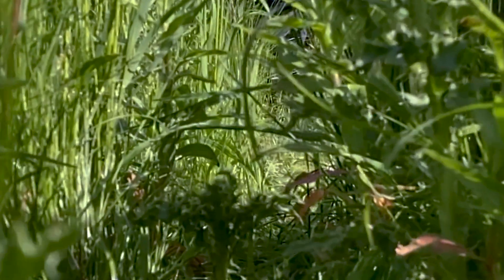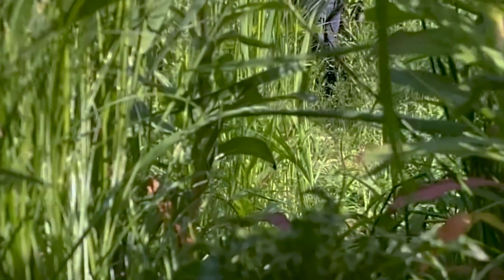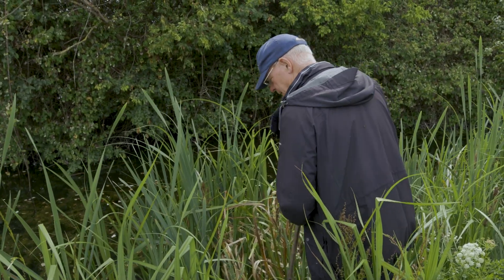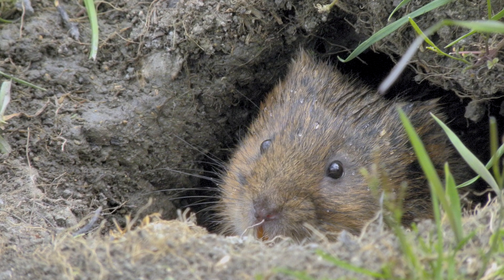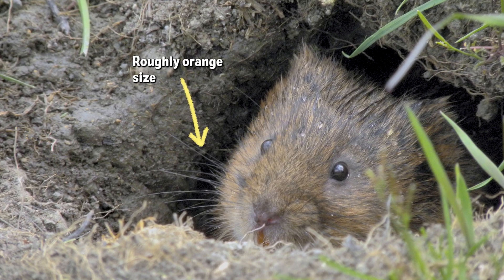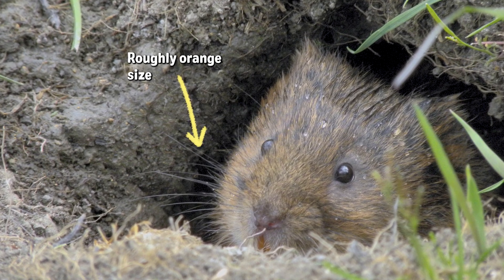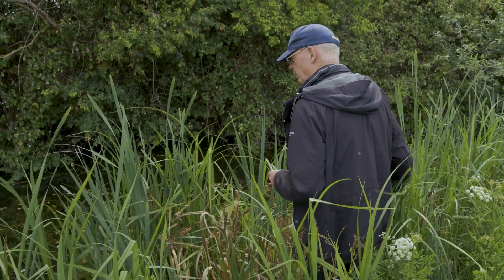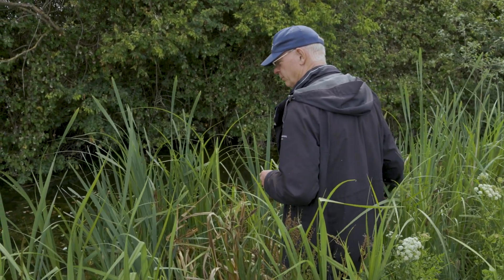We're looking for runs, which are areas in the undergrowth where the water voles move between perhaps one feeding area and their burrow. And we're looking for the burrows themselves, which are typically about the size of an orange and usually slightly squashed in shape. It's very difficult to be certain you've found a water vole burrow, so you really need some of the other signs as well.